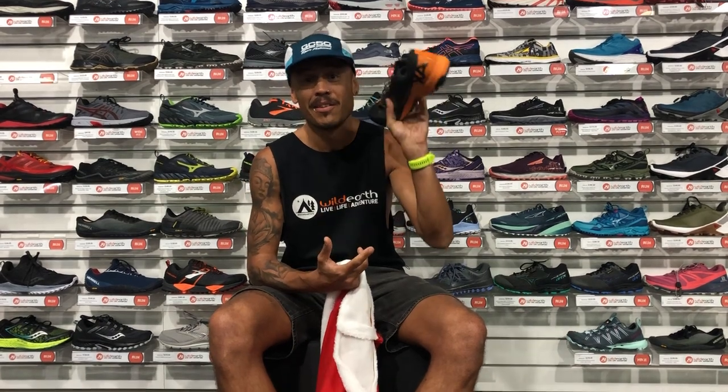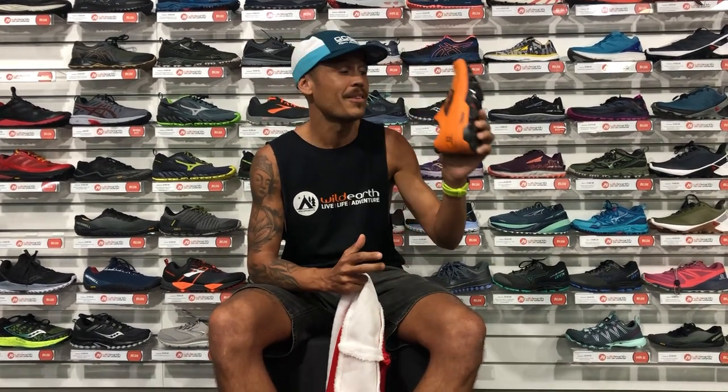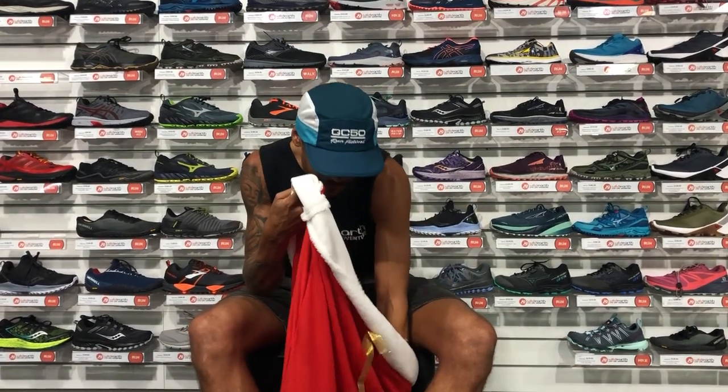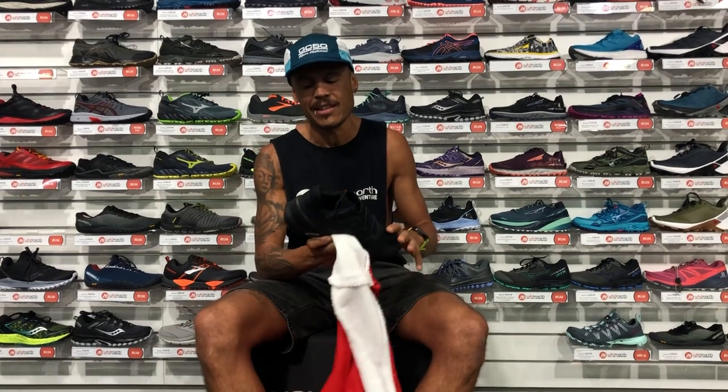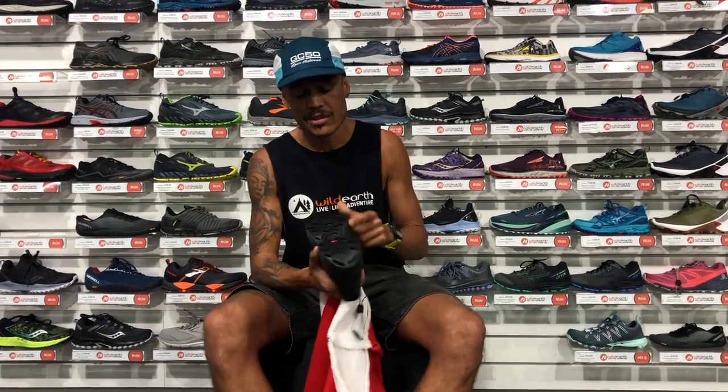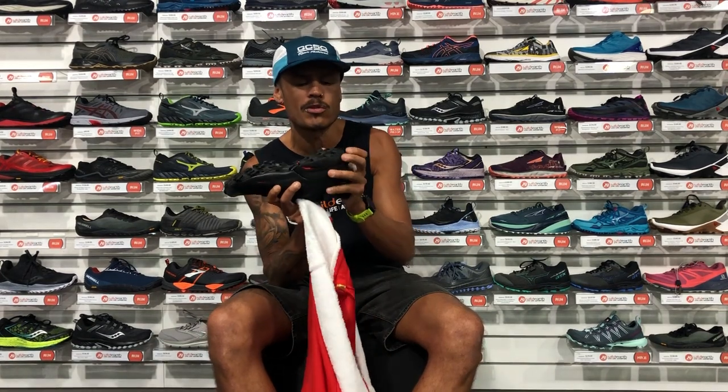So for the alpine guys we have the Salomon XA Alpine. And for the guys who do adventure racing, we have the Salomon Speedcross 5. The rubber is so aggressive, but also very grippy.